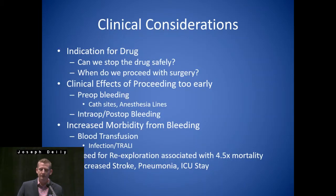So, clinical considerations: you want to look at the indication for the drug — is this patient having an ischemic event? Can we stop the drug safely? And when do we proceed with surgery? What are the clinical effects of proceeding too early? Pre-op bleeding — they're not even in the operating room and we already see issues: cath sites, anesthesia putting in lines, developing hematomas.